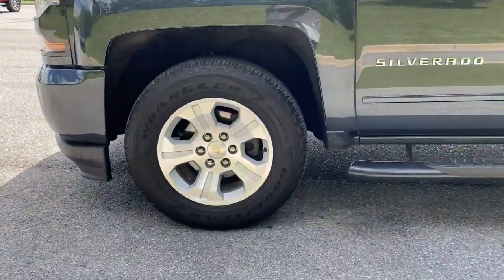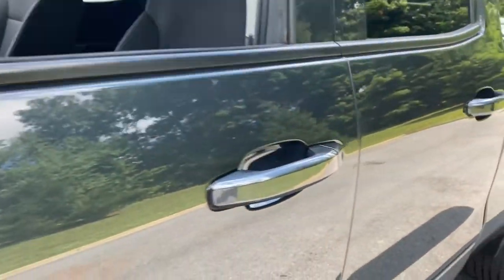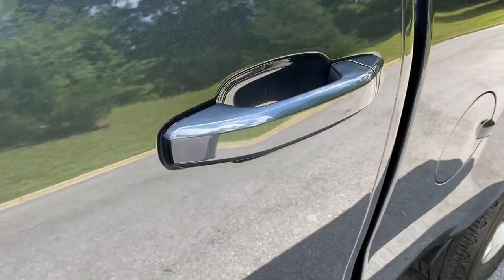These are just some of the great options this vehicle comes with: keyless entry, satellite radio, four-wheel drive, backup camera, heated mirrors.